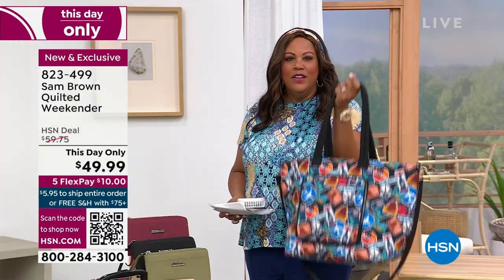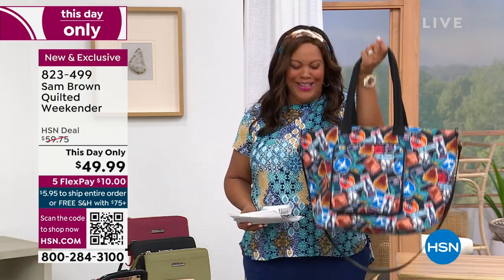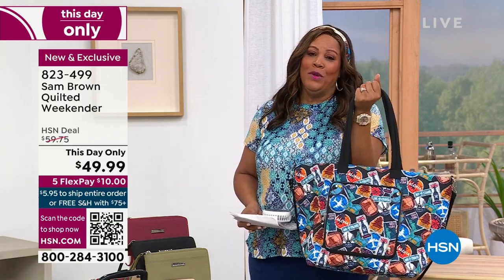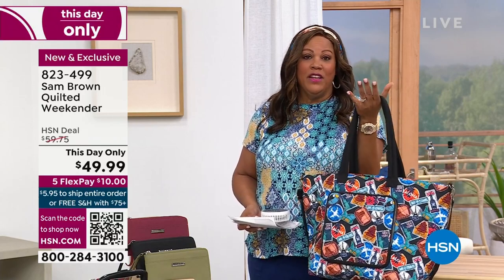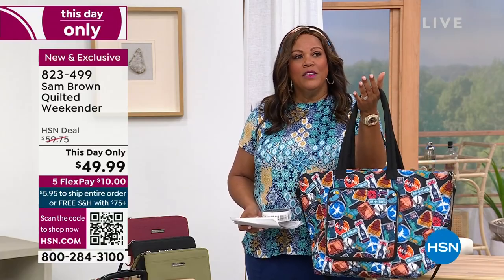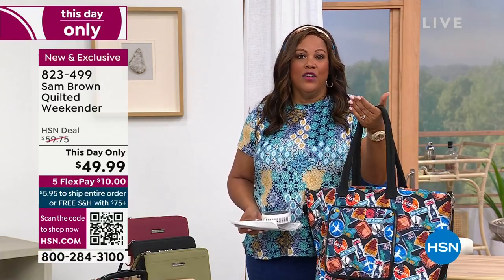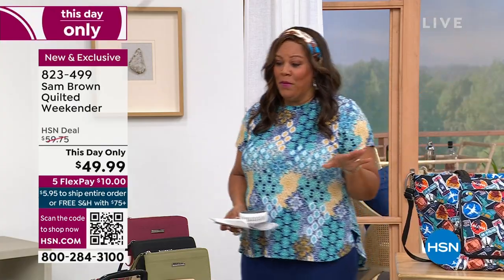I'm going to get the black one and then I'm going to get the crossbody in the multi because I think that — ooh, I like that — I'm going to have that pop of color. So we're pretty much almost sold out of this. It's gone — congratulations to everybody who got the multi. But if you want something basic, I am going to get the black, or you can get the olive or you can get the burgundy — but hurry because we're less than 200 in all of the other colors.